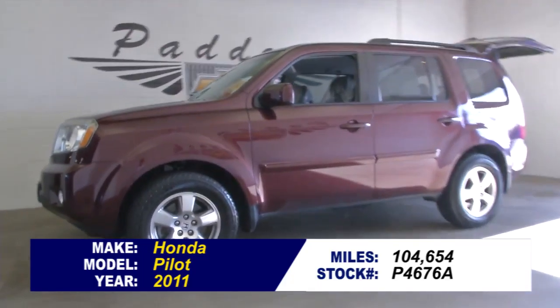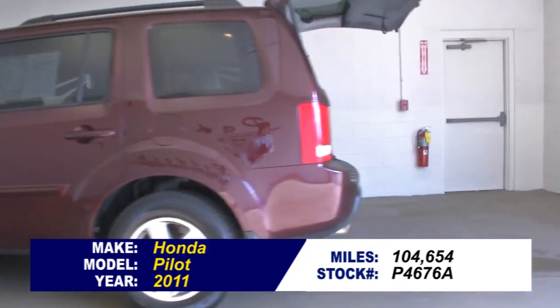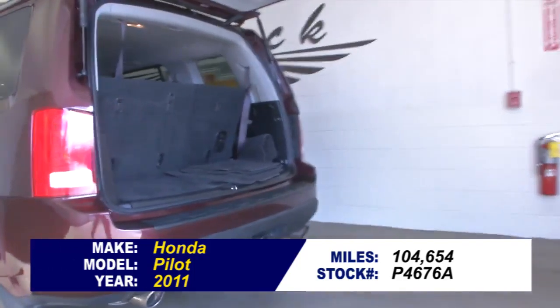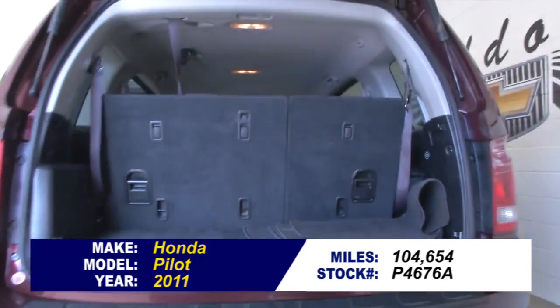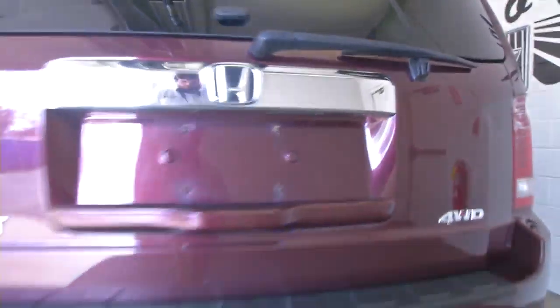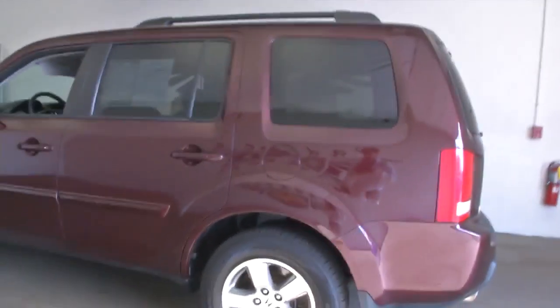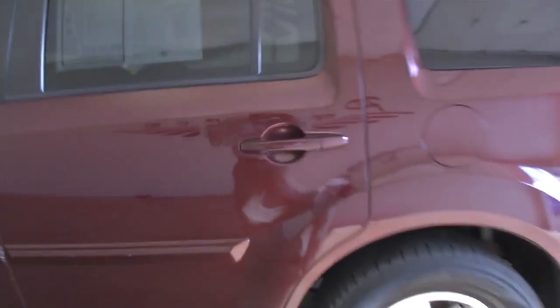Stock number P4676A is a 2011 Honda Pilot with 104,000 miles on it. Dark cherry pearl exterior paint and a black cloth interior. In this video walk around, we're going to start at the back, work our way to the front, to help you get a better idea of the condition of this vehicle.